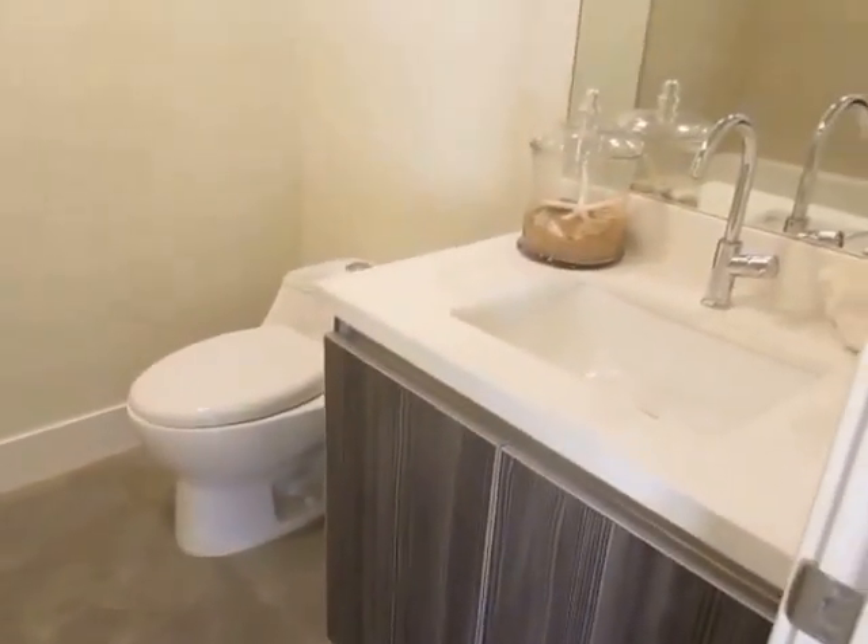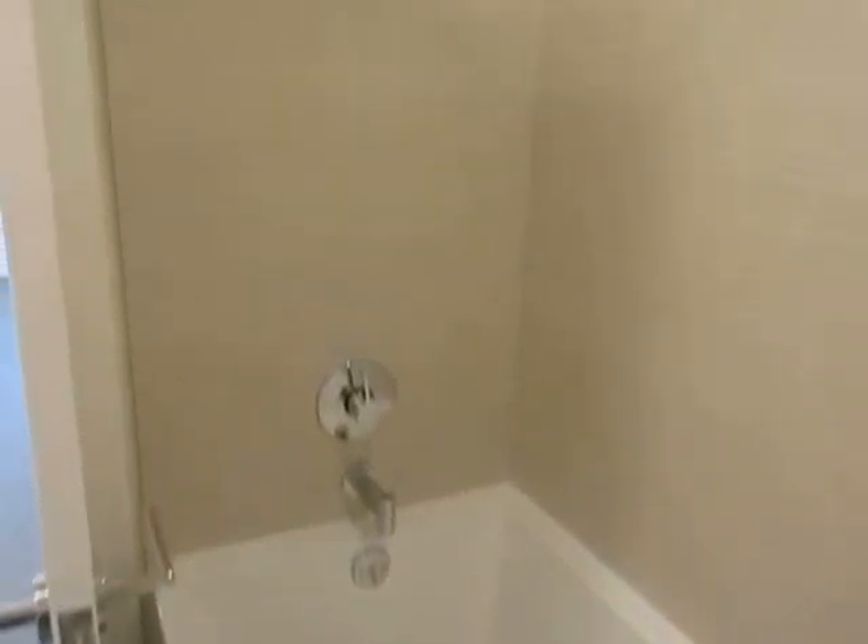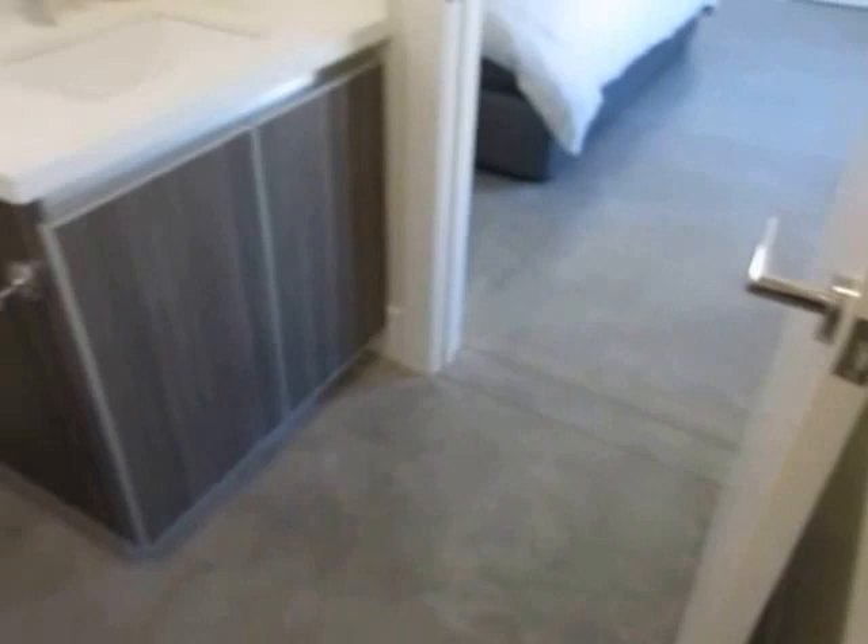The bathroom features a custom vanity and a full tub and shower.